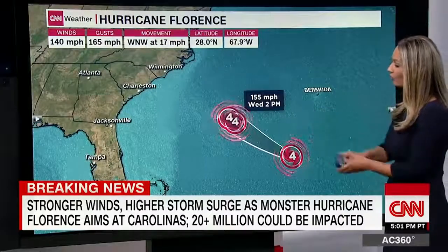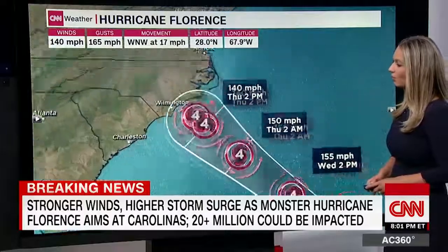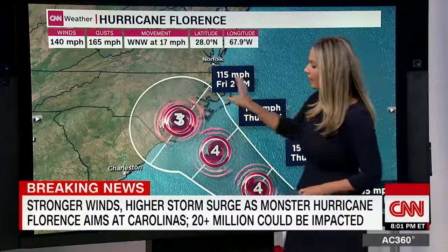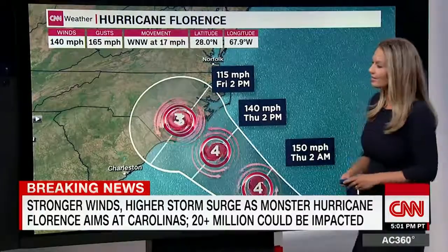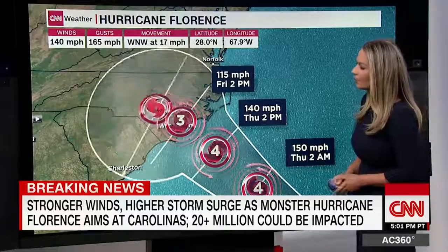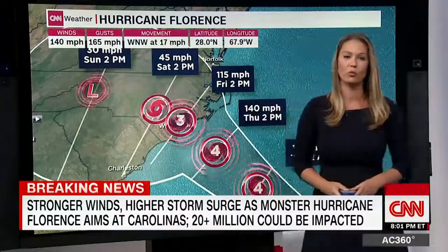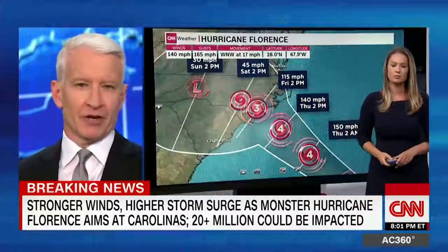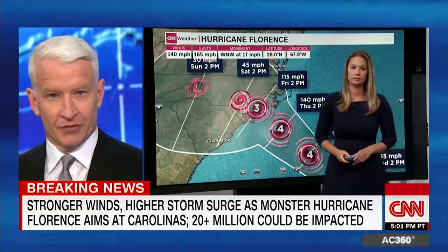It's going to remain a Category 4, but possibly increasing in strength by tomorrow, remaining a Category 4, then possibly weakening just a little bit to a Category 3 right as it's making landfall sometime early Friday. And then it is going to slow way down. So it's not just the coast we're talking about here — inland areas could be affected, with a lot of flooding, even for days.